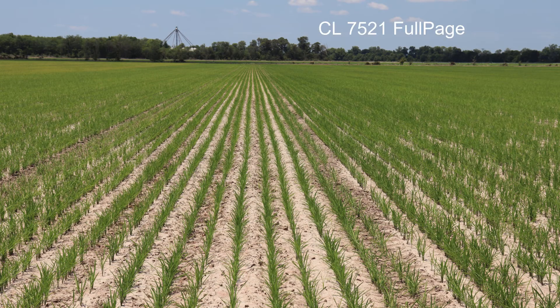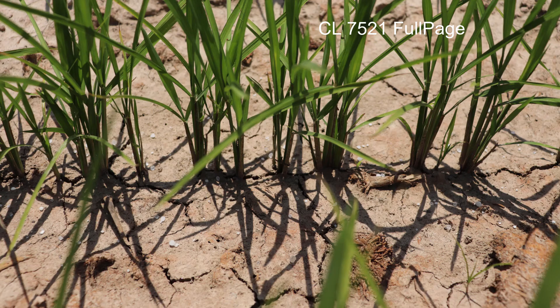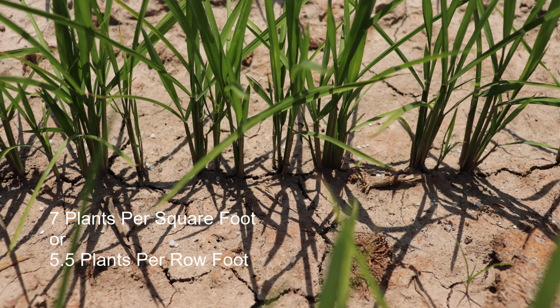The seventh variety in the trial is CL7521 Full Page. CL7521 Full Page is an early, high yielding, IMI herbicide tolerant hybrid. In the trial plot, it averaged 7 plants per square foot or 5.5 plants per row foot.